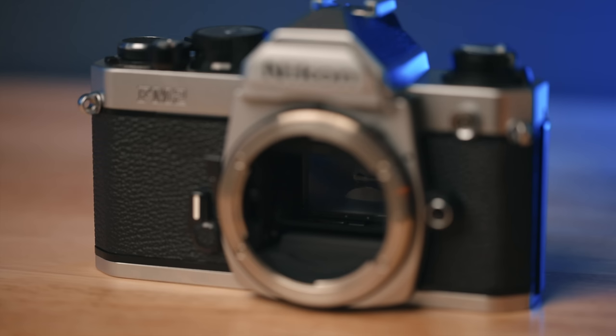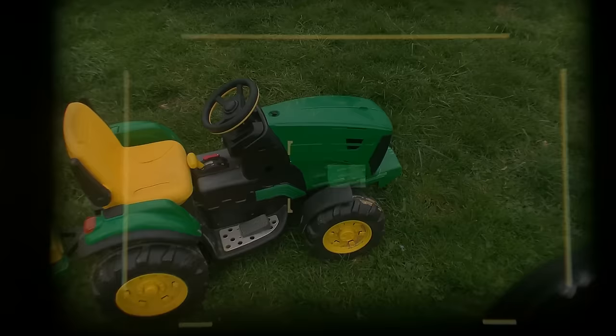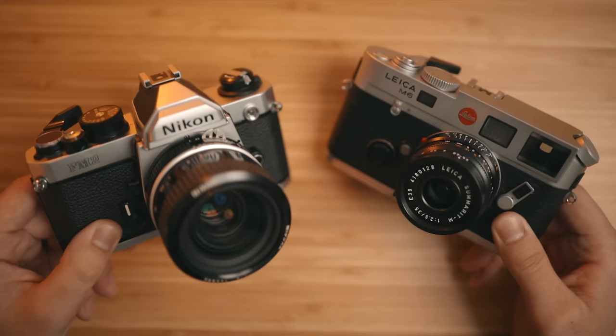Whereas with a rangefinder, there is no mirror inside the camera body. What you're looking through is a viewfinder off to the side, and you're using this little window with a patch in the middle — which is your rangefinder — and that's how you actually focus and compose. That's the biggest difference between the two camera types: how you achieve focus and what you're actually seeing when you look through the viewfinder.